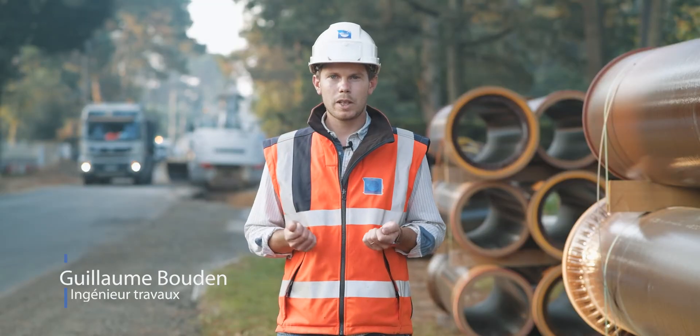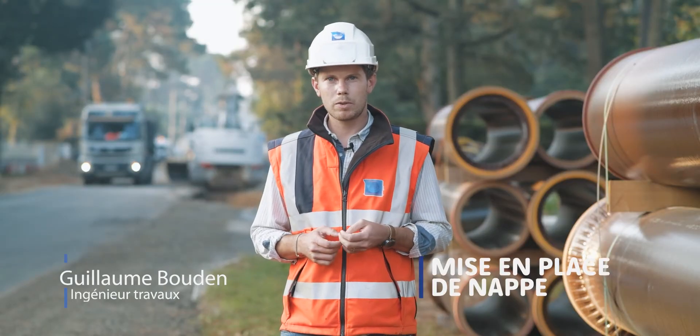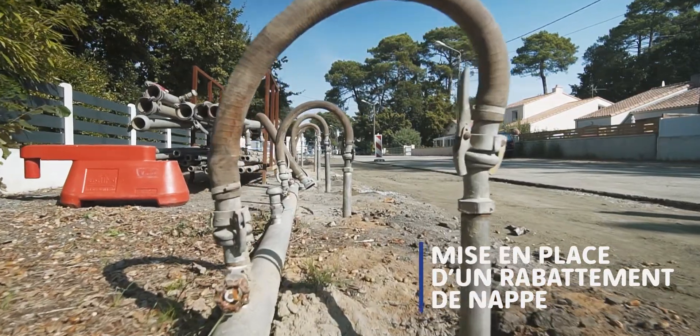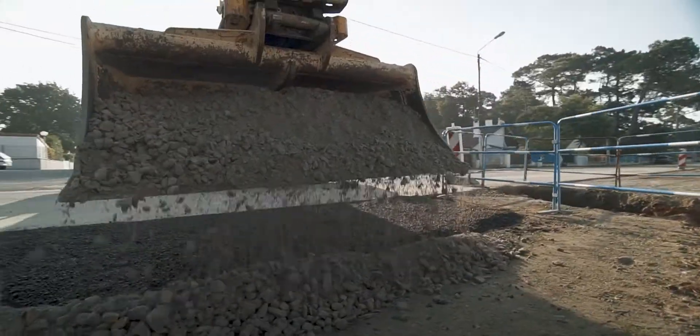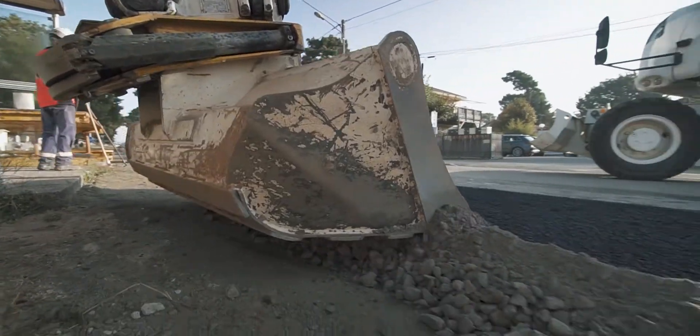En plus des particularités du matériau grès, ce chantier fait appel à d'autres savoir-faire de l'entreprise comme le rabattement de nappes, le dévoiement des effluents, et également des travaux de désembouage lors de la reprise des branchements et des raccordements aux collecteurs existants.